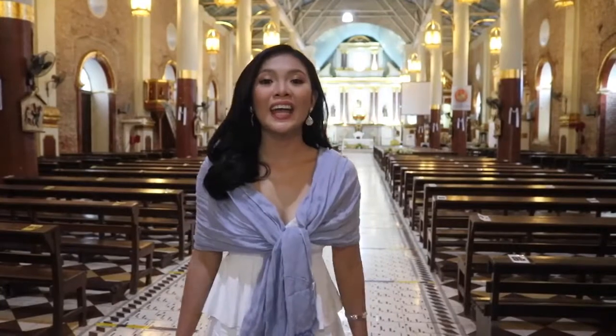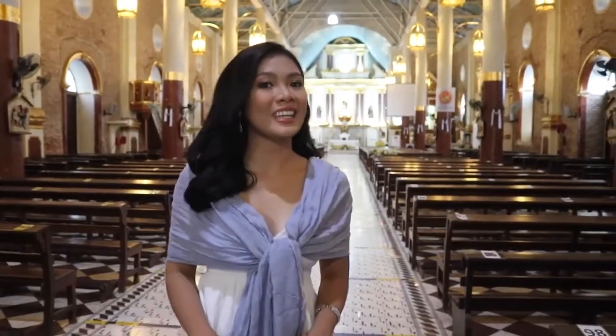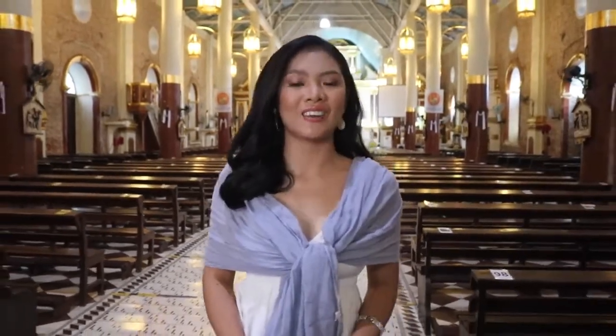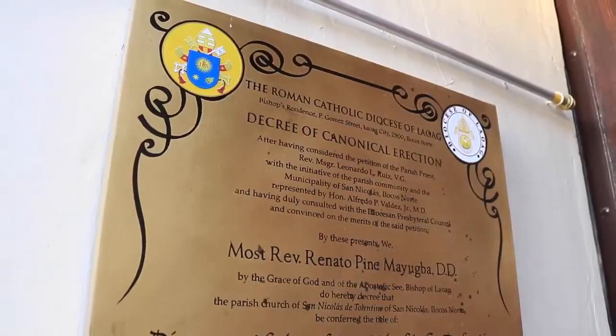Nandito tayo ngayon sa simbahan ng San Nicolas de Tolentino. Ang simbahan na ito ay malaking bahagi ng kasaysayan ng San Nicolas. Last year lang guys, it was elevated into a diocesan shrine.